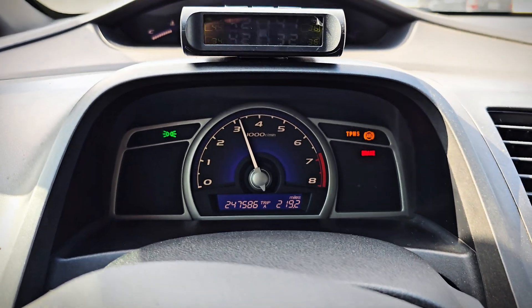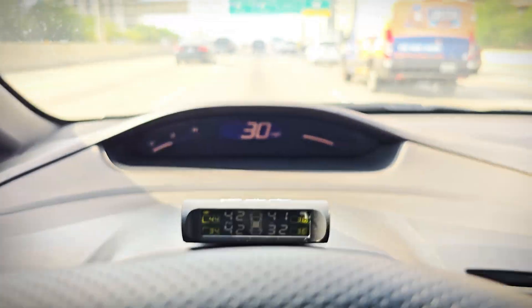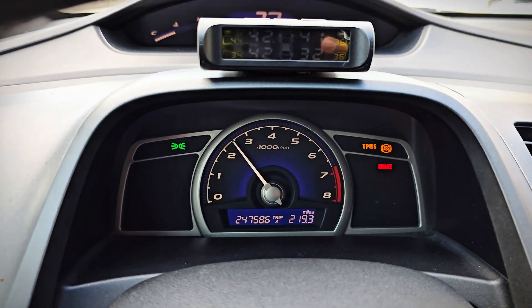Hey, what's going on guys? Check it out — today we have a check engine light that's blinking, and I'm trying to go over 30 miles an hour but there's just poor acceleration. We're about to plug the scanner in and see what's going on.